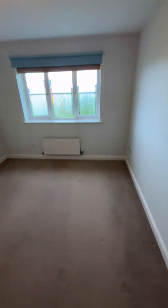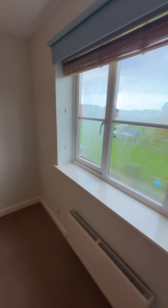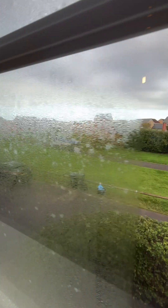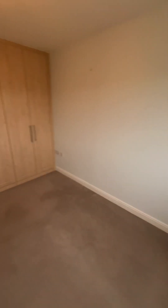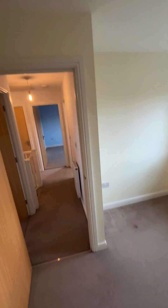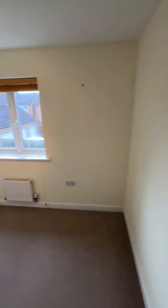The third bedroom is another double, with a view out and another set of built-in wardrobes. And then finally we have the fourth bedroom, which is a single but can be used as an office or study.